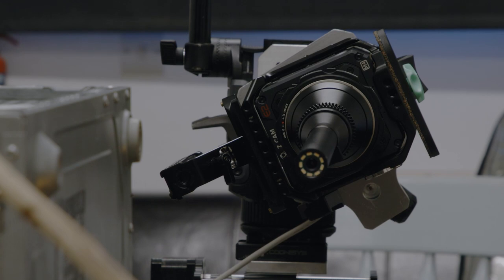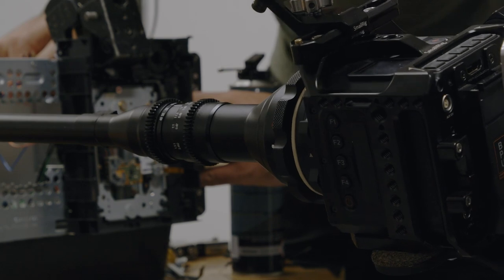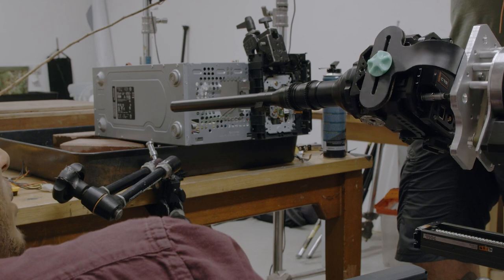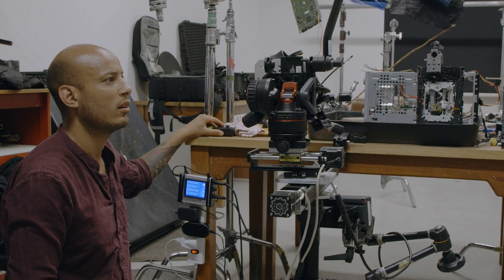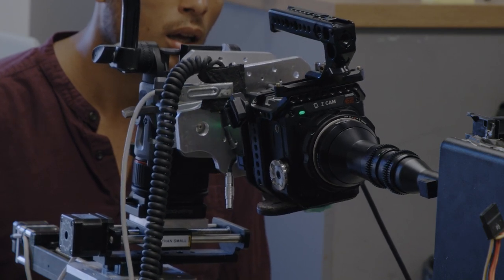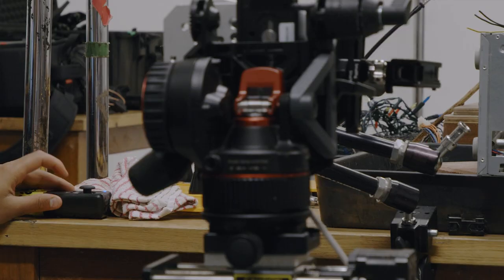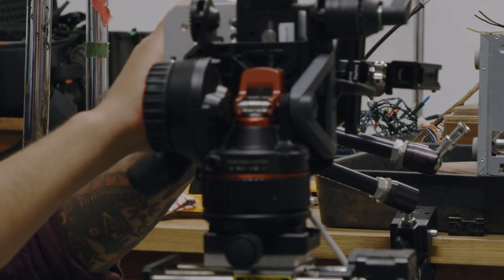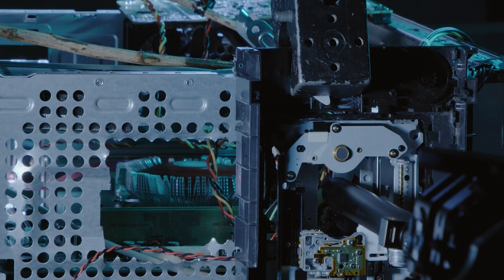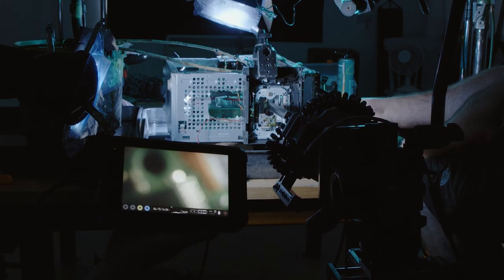This motorized rail is driven by software that's accurate down to fractions of an inch. And, at the same time, it can drive a turntable to allow the camera to do barrel rolls. It only works if everything is aligned precisely — a very fiddly process.